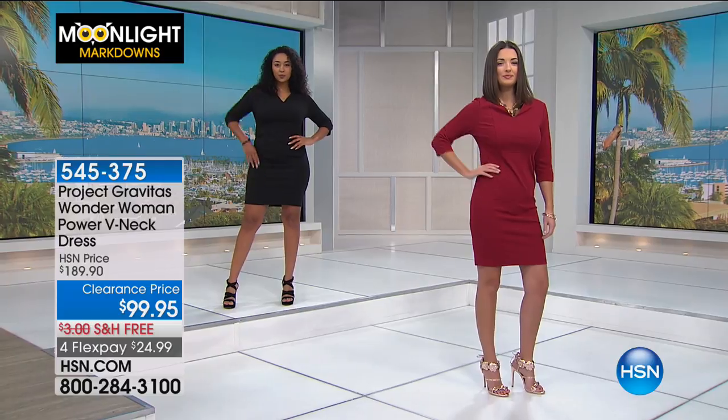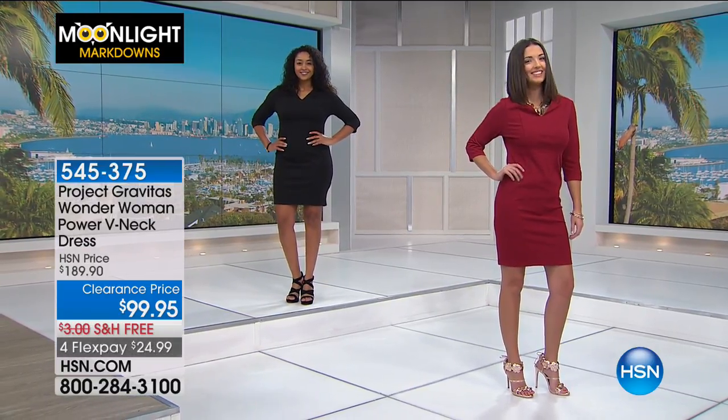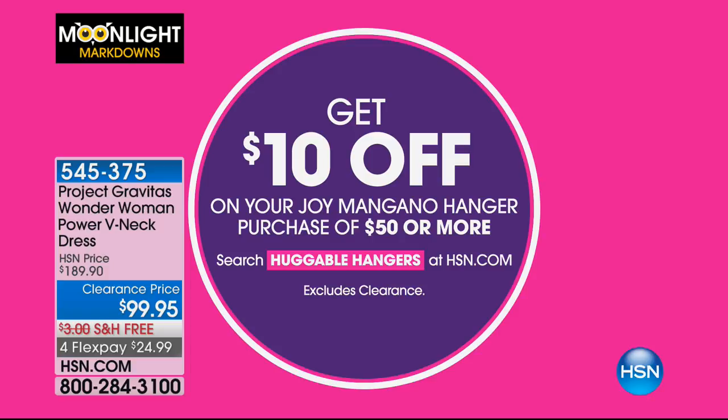I love when you can get a great dress under a hundred dollars - that's just the perfect time to jump in. We have free shipping on that for you as well. That wraps up our kudos to our superhero Wonder Woman style. If you want ten dollars off your Joy Mangano hanger purchase of fifty dollars or more, just search Huggable Hangers on HSN.com.